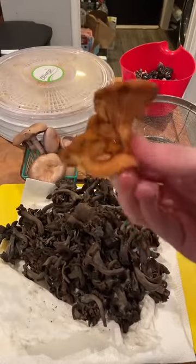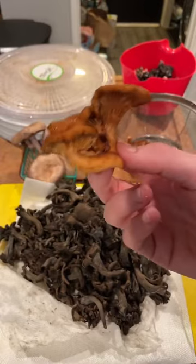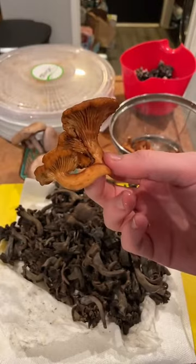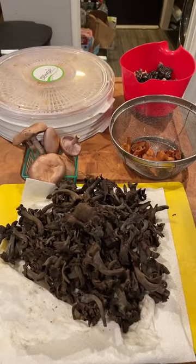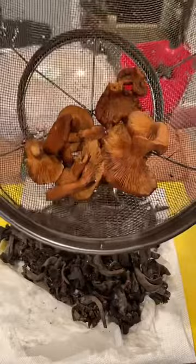Here is an oak candy cap — so this is Lactarius rufulus, not Lactarius rubidus, which is the one that grows on the coast. This one grows on oak here in Napa. I don't make tea with these specific candy caps; I usually dry them out. I've used them for brewing and putting in coffee because they're a little bit not quite as strong as Lactarius rubidus, but the rufulus are still decent when you dry them out.